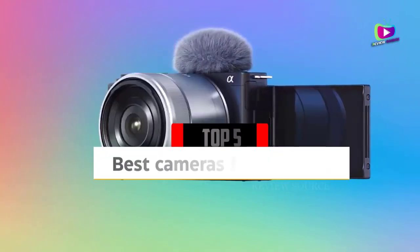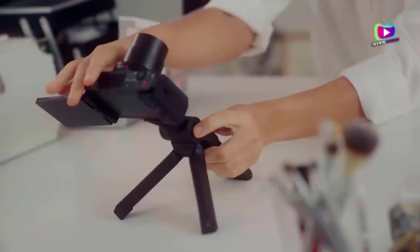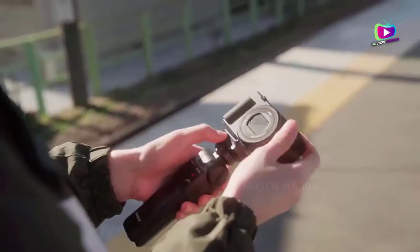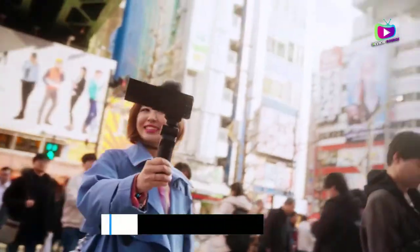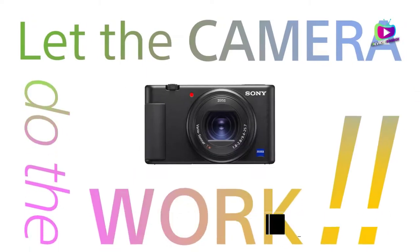Are you looking for the 5 best cameras for vlogging in 2022? In this video we will look at some of the top best vlogging cameras on the market. We have included links in the description for each product mentioned, so make sure you check those out to see which is in your budget.